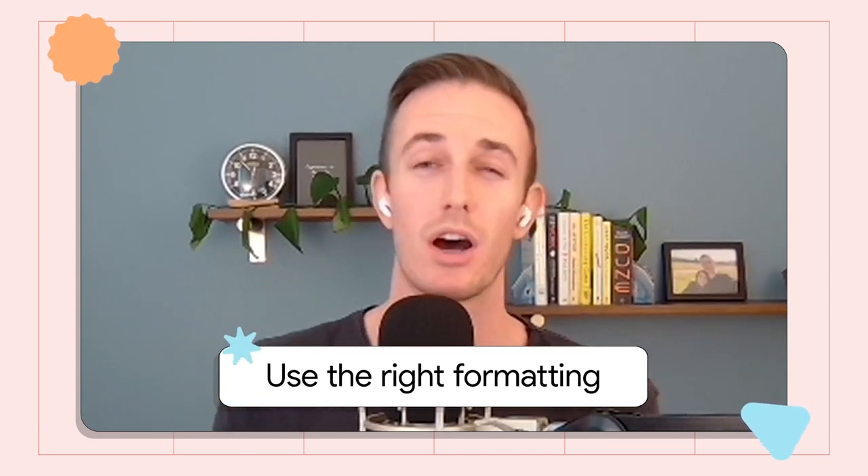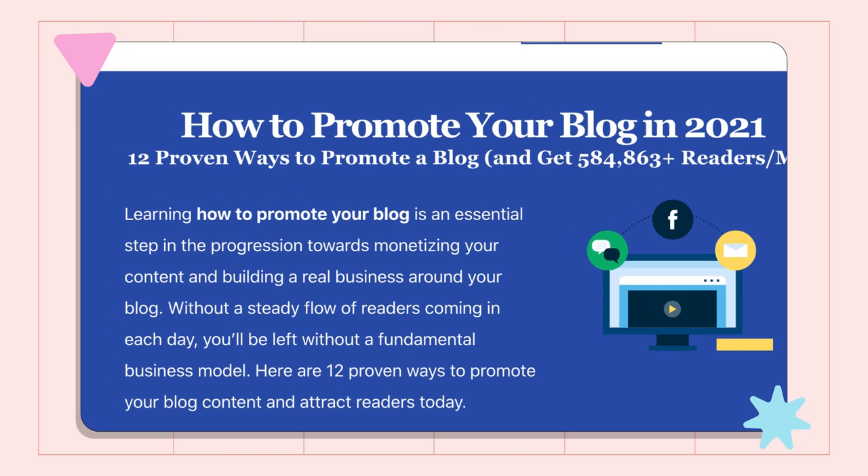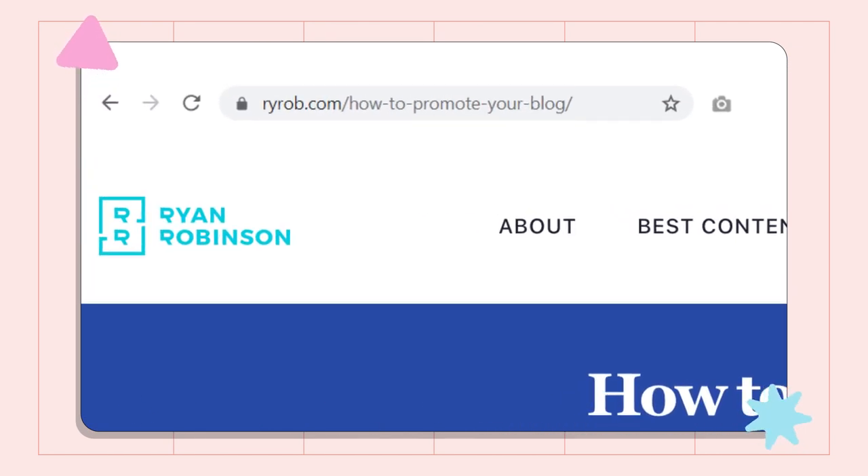Number one by far has to be getting your content and technical best practices down straight. So everything from making sure you're writing headlines that are catchy, making sure the URL for your blog posts is descriptive of the topic you're covering, using the right header format throughout your blog, getting those on-page factors dialed in correctly. Matching the intent of real people out there is super important — that's the foundation you just have to do no matter what.